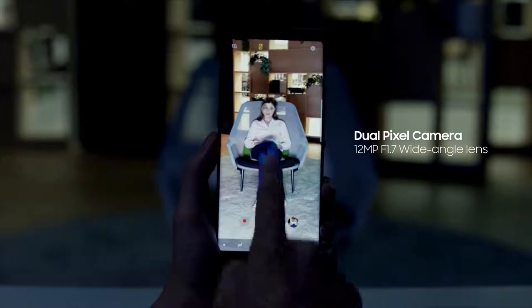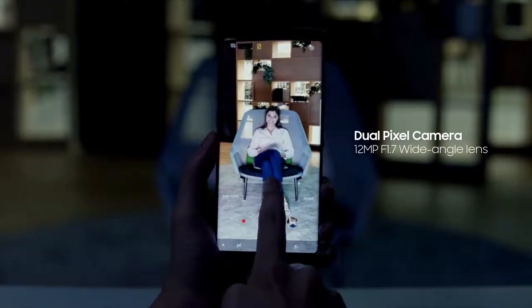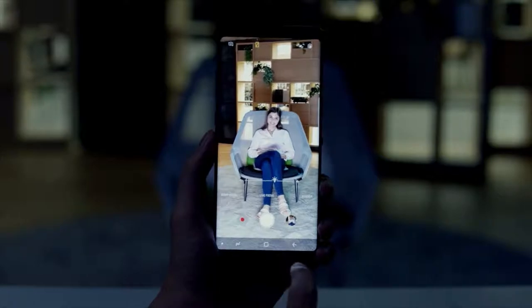With a fast f1.7 wide-angle lens, an f2.4 telephoto lens takes sharper and brighter shots in low-light environments.